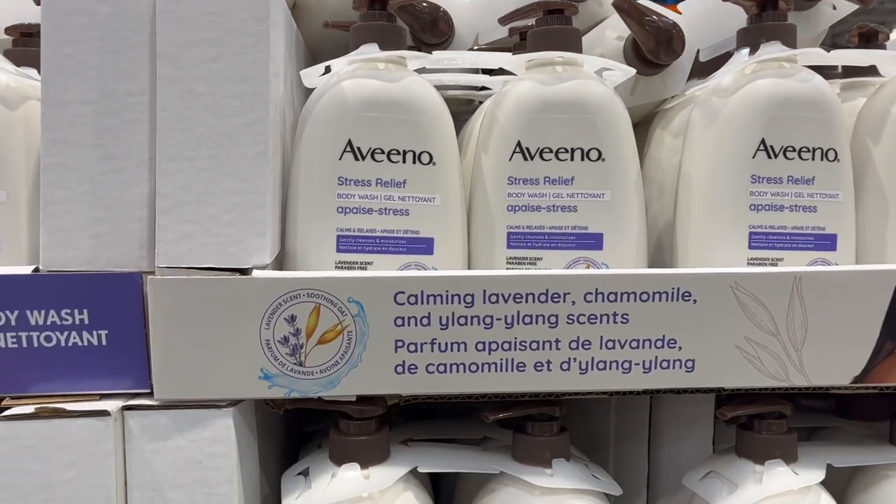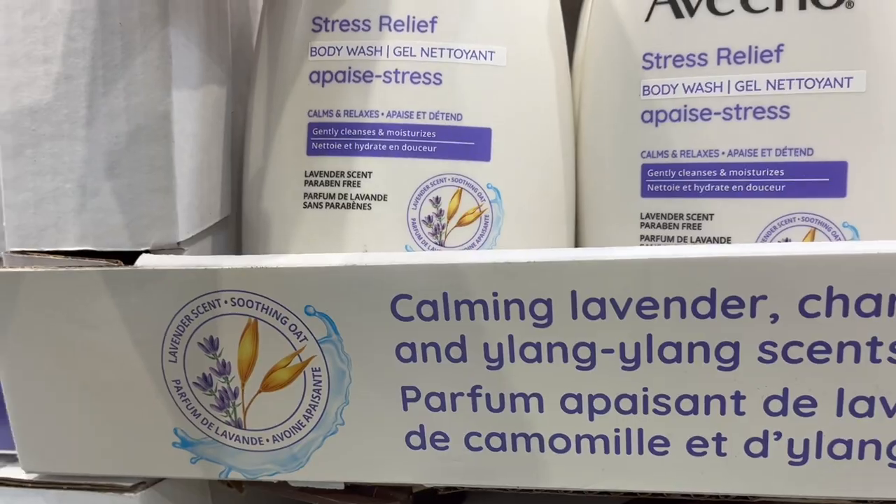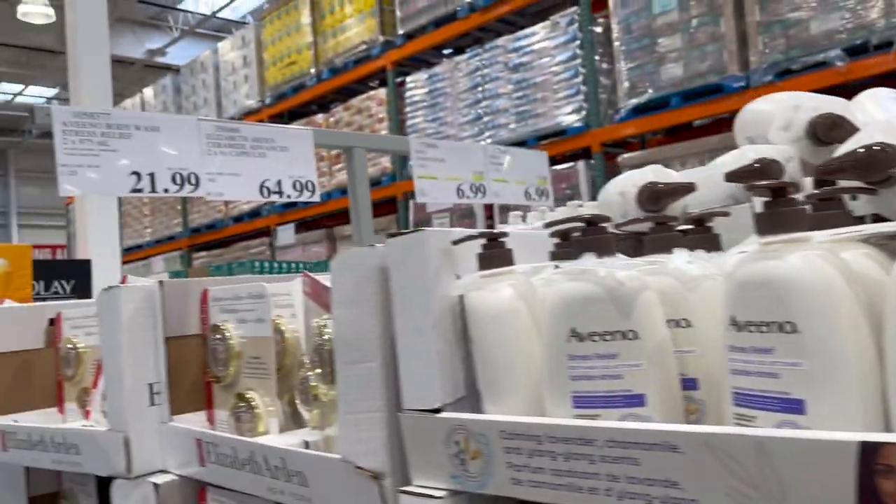This is a new product — Avino Stress Relief Body Wash Lavender Scent — a pack of two is $21.99.